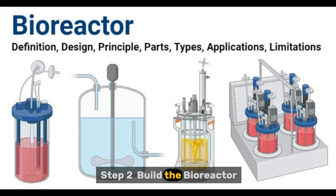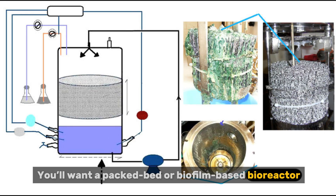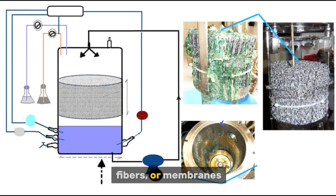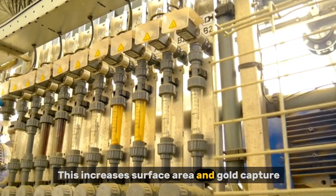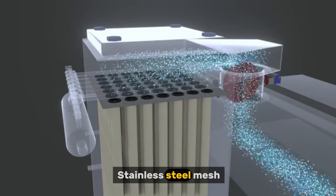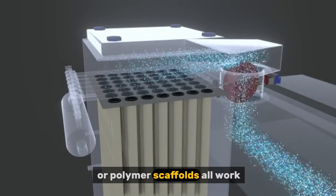Step 2: Build the bioreactor. You'll want a packed-bed or biofilm-based bioreactor, meaning you grow the bacteria on surfaces like beads, fibres, or membranes. This increases surface area and gold capture. Stainless steel mesh, porous glass beads, or polymer scaffolds all work.